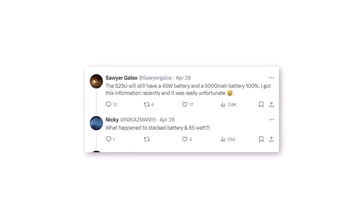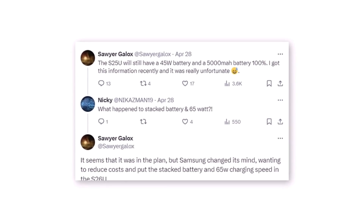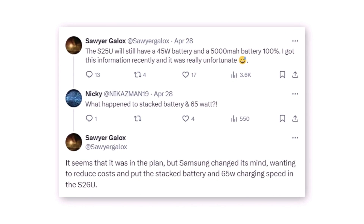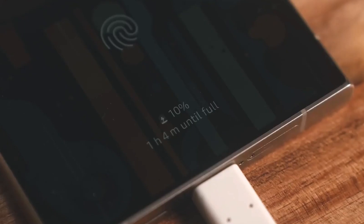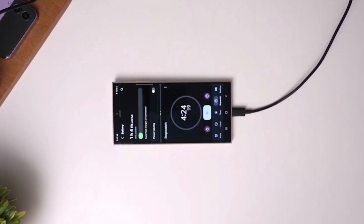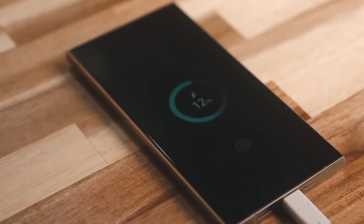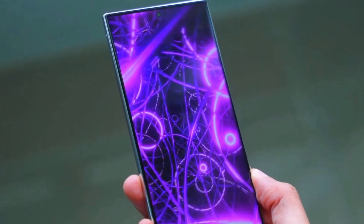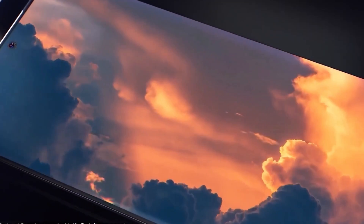The S25 Ultra is a true beast. With storage options up to 1TB and a robust 5,000mAh battery, the S25 Ultra is the ultimate smartphone experience. But the innovation doesn't stop there — we've heard whispers of a new feature called Battery AI that could revolutionize smartphone battery life. Rumors suggest this feature could provide an extra 5% to 10% runtime by optimizing power usage without sacrificing performance.